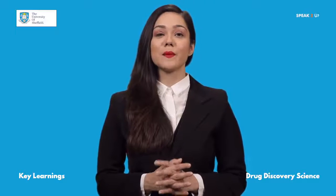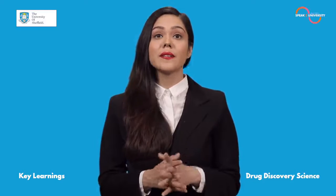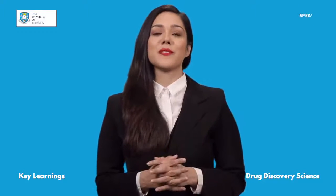Hey! Drug Discovery Science with the University of Sheffield will definitely help you in learning new skills and overall development. Let me share some interesting insights.